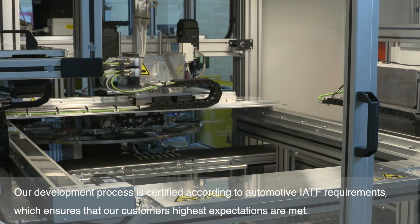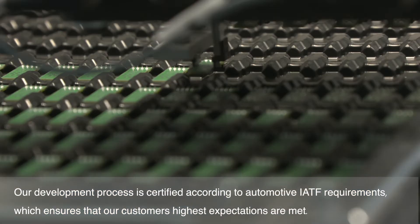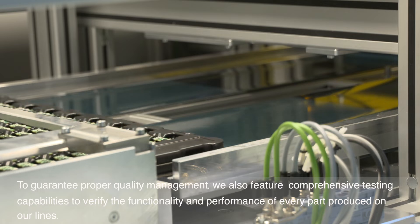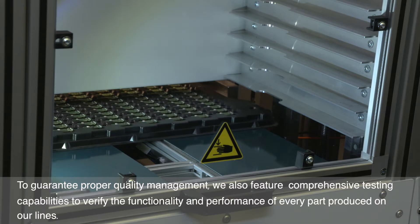Our development process is certified according to automotive IRTF requirements, which ensures that our customers' highest expectations are met. To guarantee proper quality management, we also feature comprehensive testing capabilities to verify the functionality and performance of every part produced on our lines.